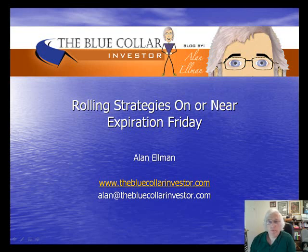Hi everybody, this is Alan Elman, the Blue Collar Investor, welcoming you to another one of my videos — this one on exit strategies, and in particular, rolling strategies on or near expiration Friday.